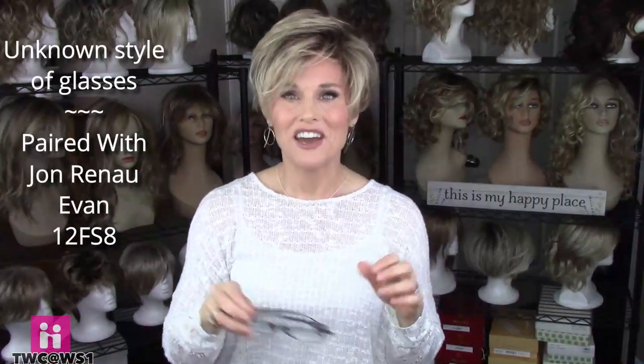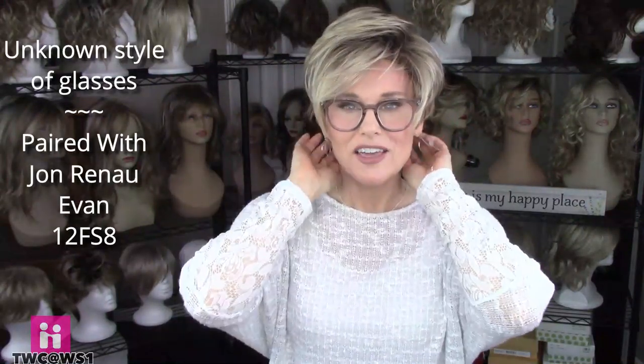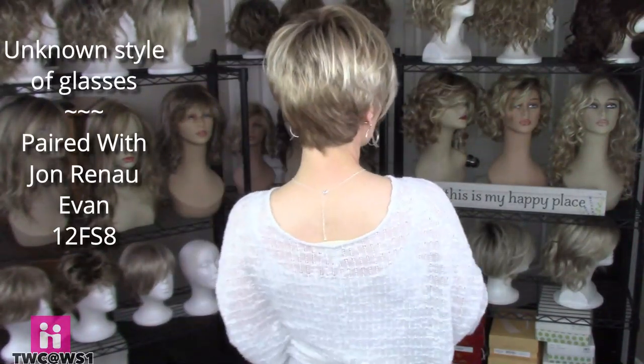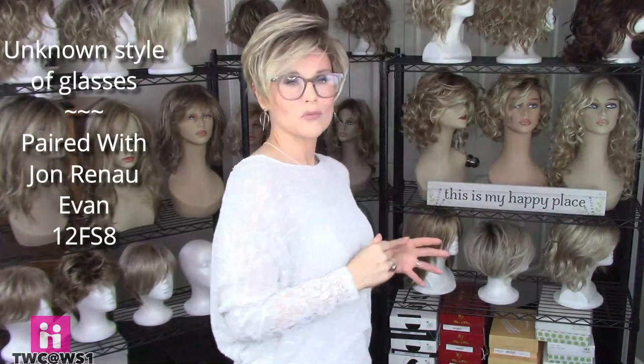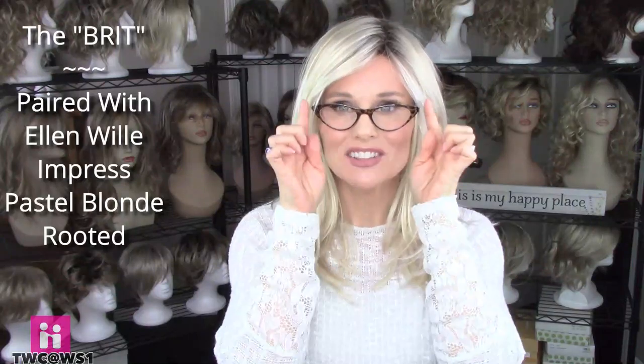Here I'm wearing Jon Renau Evan in the color 12 FS8 — I wanted to show those same large-frame readers on Evan, because I love big frames on a short style. I think it's adorable. On this style there's very little permatease around that ear tab, so it's very easy to place the arm of the glasses between the ear and the ear tab. Then I'm also going back to the little cat-eye glasses on a longer style — I love the curvature of these, and it's so easy to toggle. This is Ellen Villa's Impress in the color Pastel Blonde Rooted.